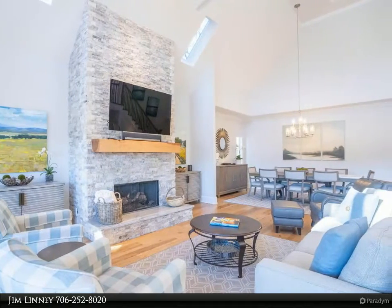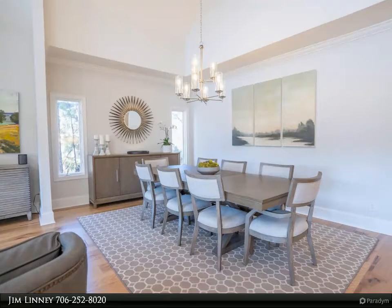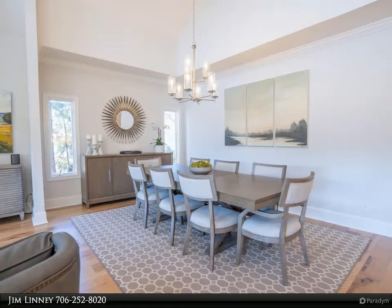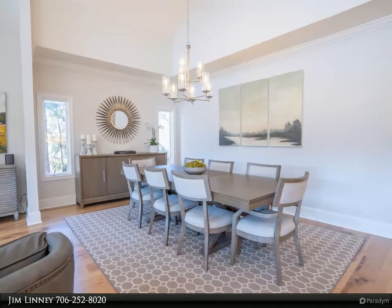The owner's suite offers beautiful lake views, and the spacious bathroom has a walk-in shower, jetted tub, and double vanities. The large second bedroom is on the main floor with an updated bathroom.